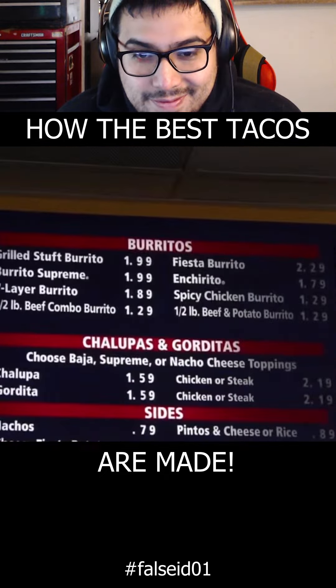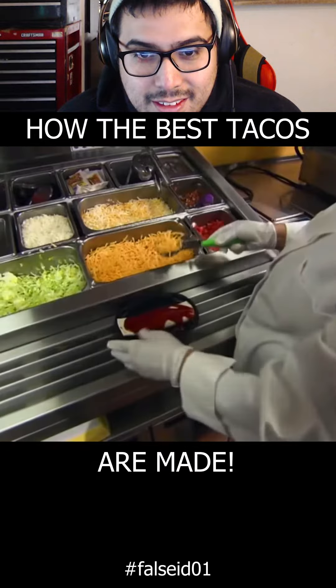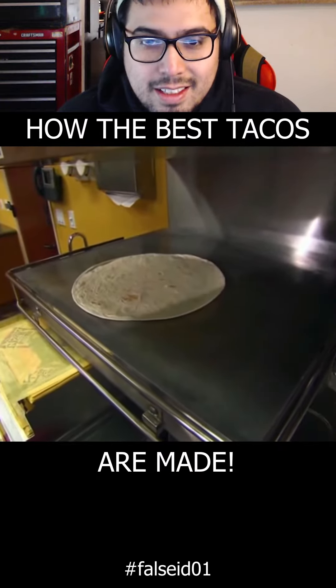How about a burrito? Taco Bell makes 22 million of them every day, like the grilled stuffed steak burrito.